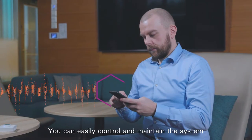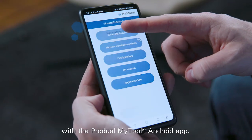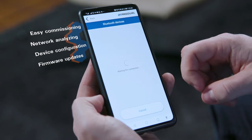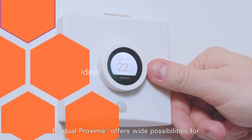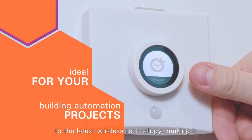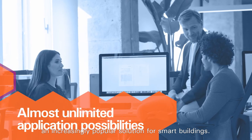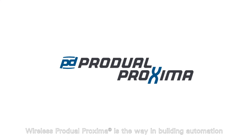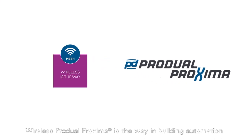You can easily control and maintain the system with the ProDual MyTool Android app. ProDual Proxima offers wide possibilities for various applications and gives you access to the latest wireless technology, making it an increasingly popular solution for smart buildings. Wireless ProDual Proxima is the way in building automation.